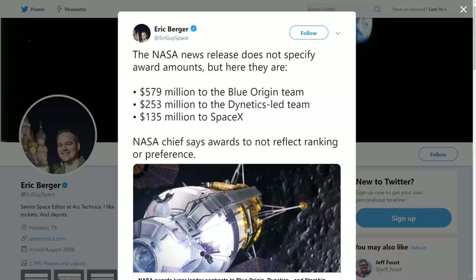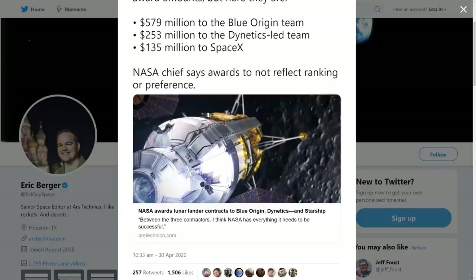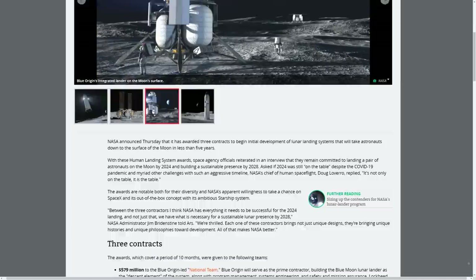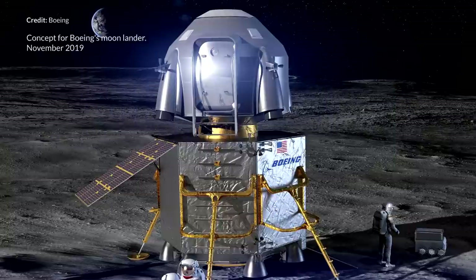Eric Berger tweeted out the award figures: Blue Origin was awarded $579 million, Dynetics $253 million, and SpaceX with a much lower figure at $135 million. Jim Bridenstine stated that the awards do not reflect ranking or preference but were awarded based on the amount requested by each provider and the scope of their individual proposed work. He specifically added that some people might look at the dollar amounts and think NASA is playing favorites — and they're certainly not. Interestingly, Boeing didn't get an award here, and I believe they were intending to put in for this, so I would have thought an award would have been offered there by default.